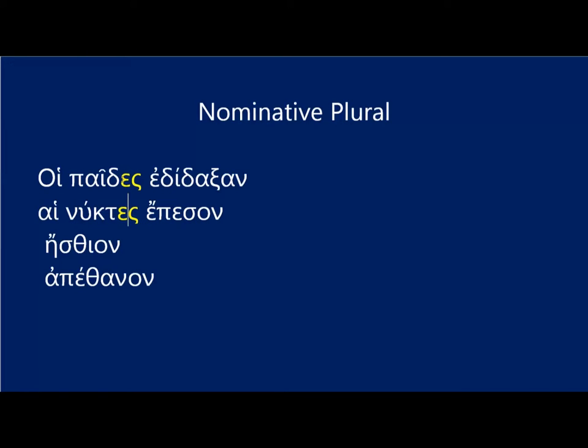Here too you've got paid, not pais, which is the nominative form. The paid of paidos — the omicron sigma drops off, and we add the nominative plural ending, epsilon sigma.